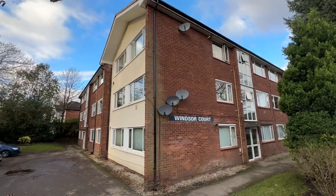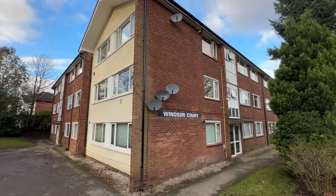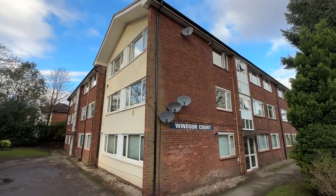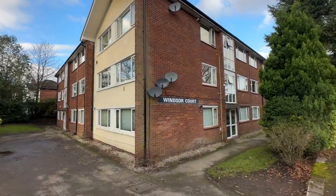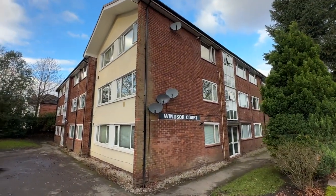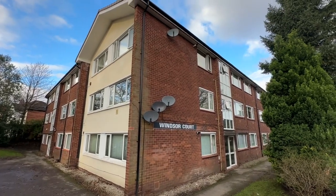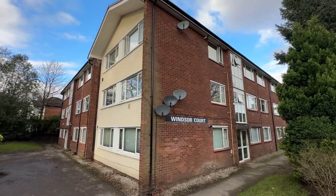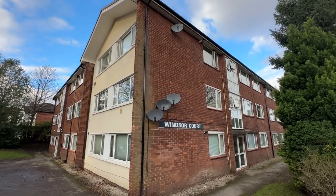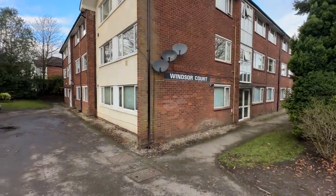Hi, it's Kimberly at The Property Man and I'm here today at Windsor Court, which is located on Kilvert Drive just off Ashton Lane in Sale. This property is perfectly located for Ashton on Mersey Village and also within a short walk of Sale Town Centre, so fantastic for motorway networks, links to the Metrolink, and also everything that Sale and Ashton on Mersey has to offer.